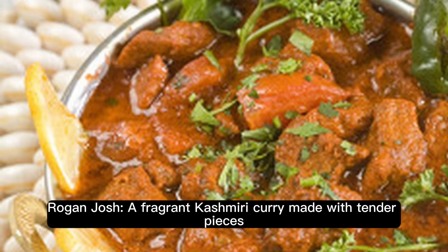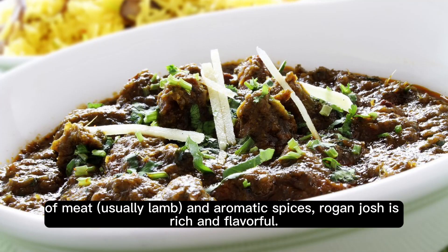Rogan Josh. A fragrant Kashmiri curry made with tender pieces of meat, usually lamb, and aromatic spices, Rogan Josh is rich and flavorful.